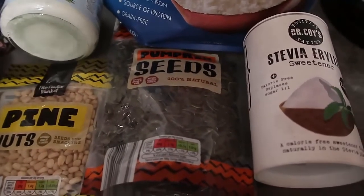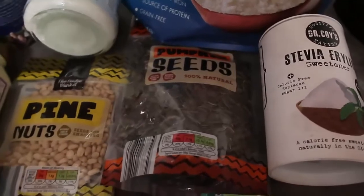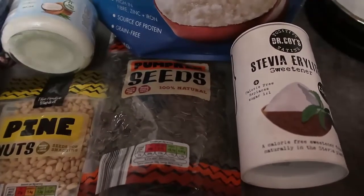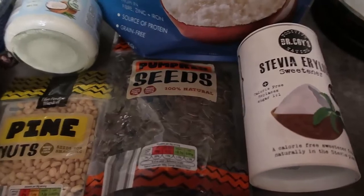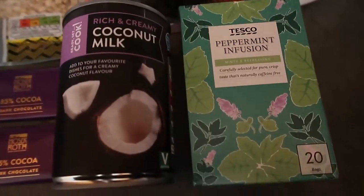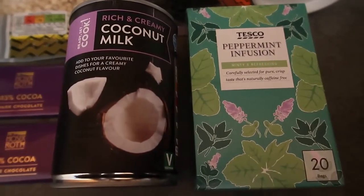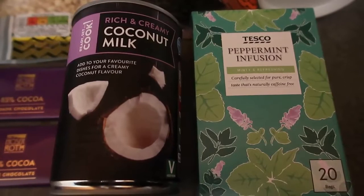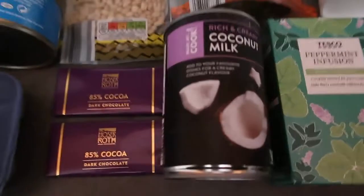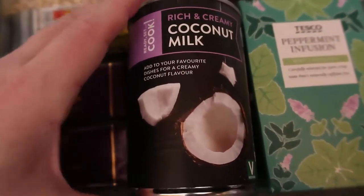Stevia is my sweetener of choice — I like to keep it to hand. I went through a few different ones to find what I like and just keep buying the same one because it agrees with me. Some have an aftertaste or might not agree with you, so take your time to sample. You might also find that some things are sweet enough without it. I also quite like peppermint tea as a treat and snack, so keep tea, coffee, and herbal teas to hand — really useful as a snack.